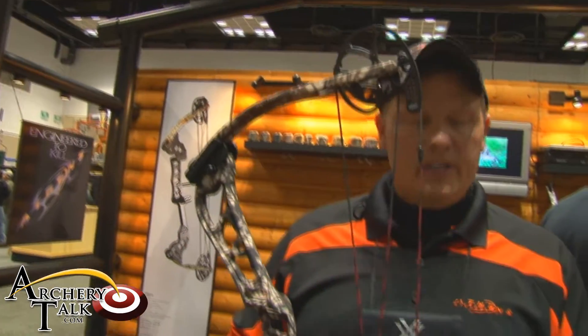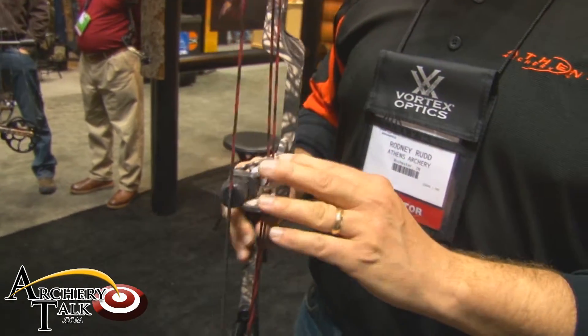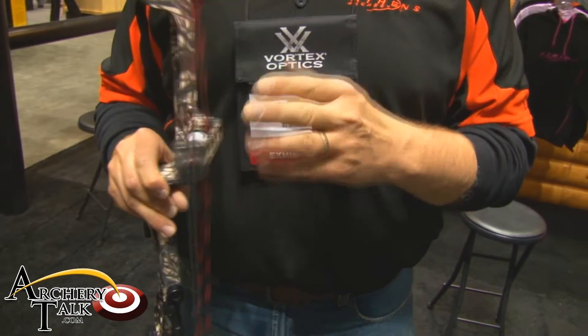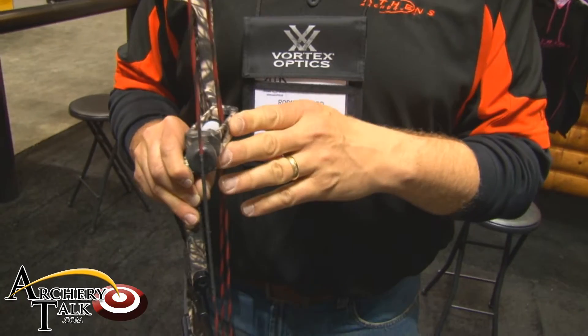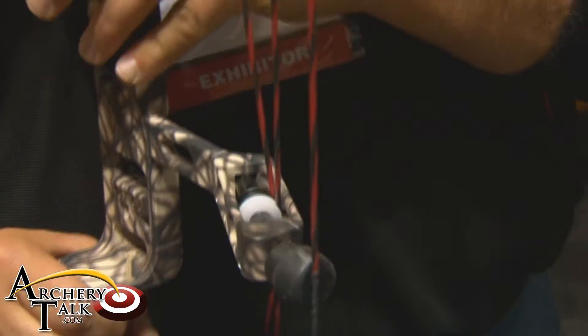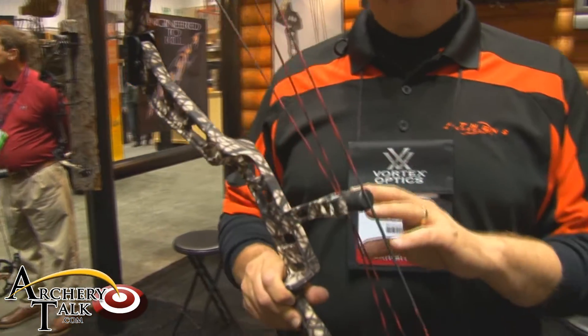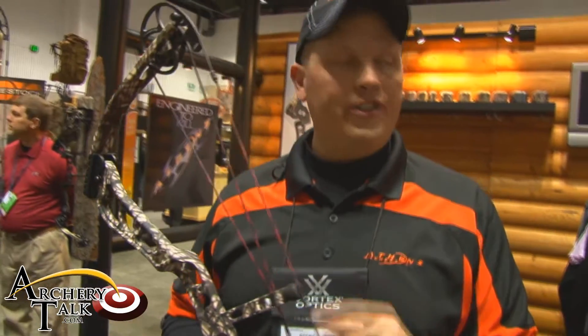The bow also has our new TRCS, which is a torque reduction cable slide. Basically, what it allows the cables to do is come over towards center more when the bow is at full draw, which relieves cam lean and limb and riser torque. Not only does it have that function, but it also works as a dual draw stop as well.